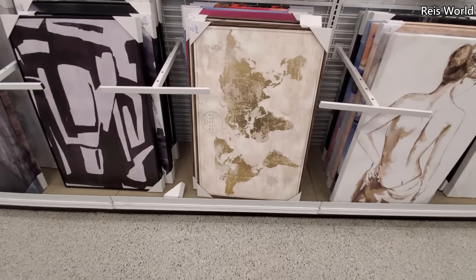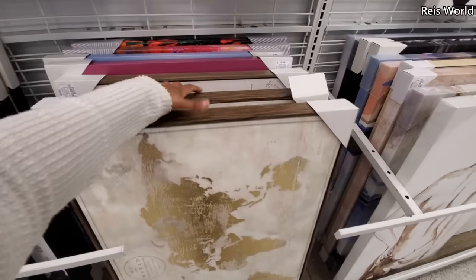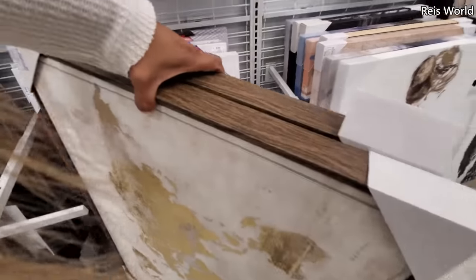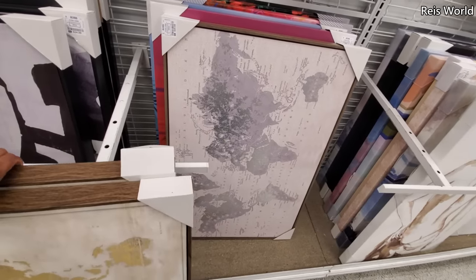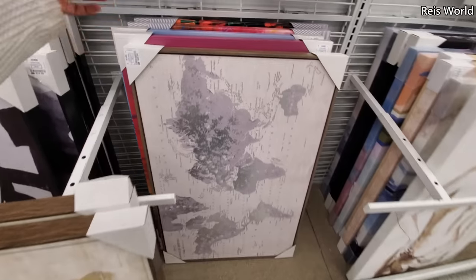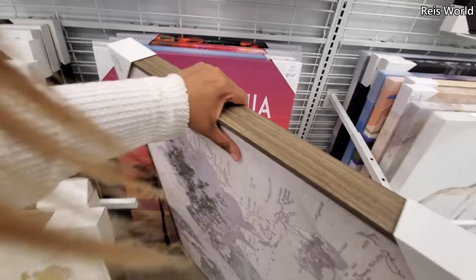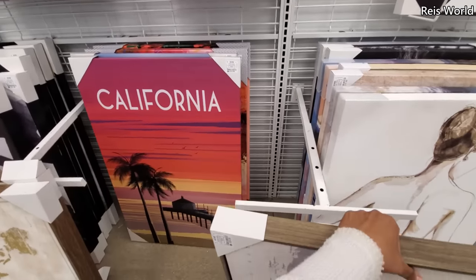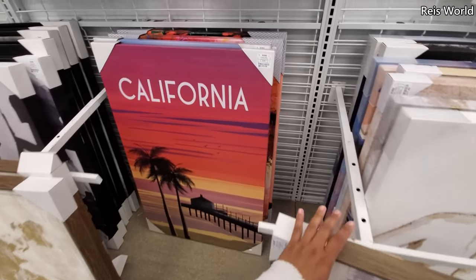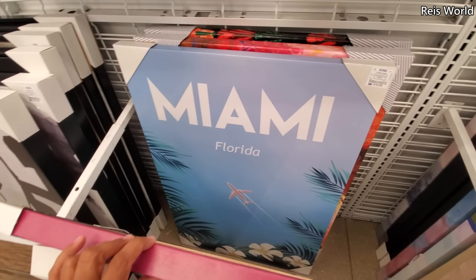Thirty dollars — okay, another map. I feel like we might see a lot of repeat. Let me pull these out — yeah, they even have it in silver. Silver is thirty dollars, and this one behind it is twenty dollars. Got California, and then I believe this one is Miami, Florida.